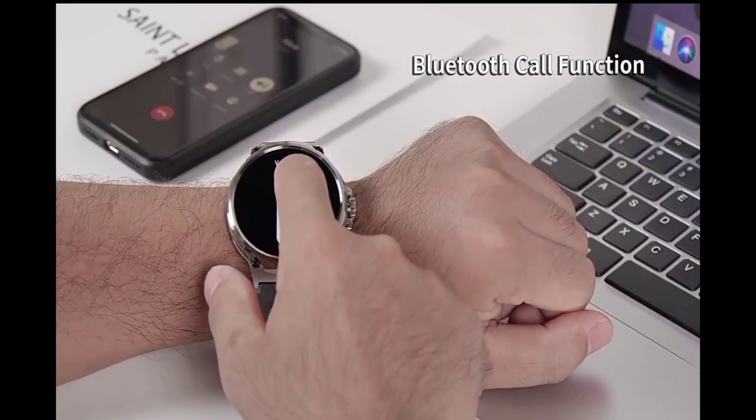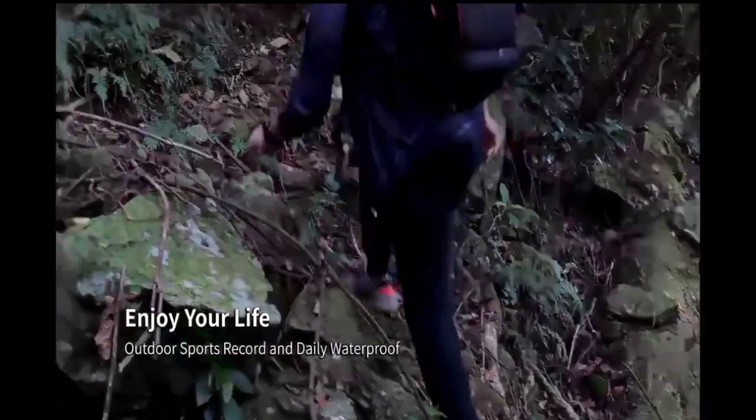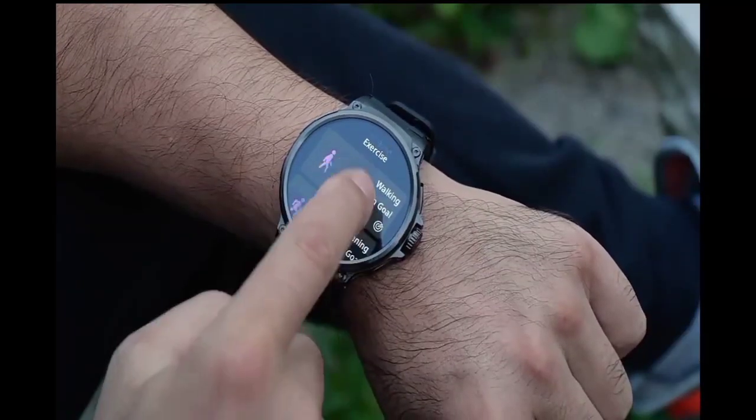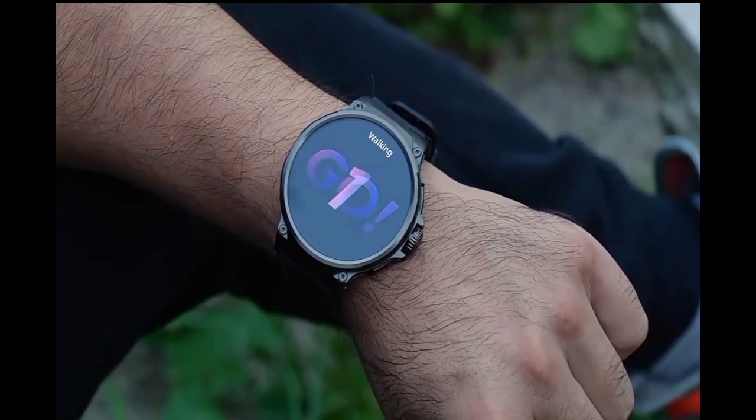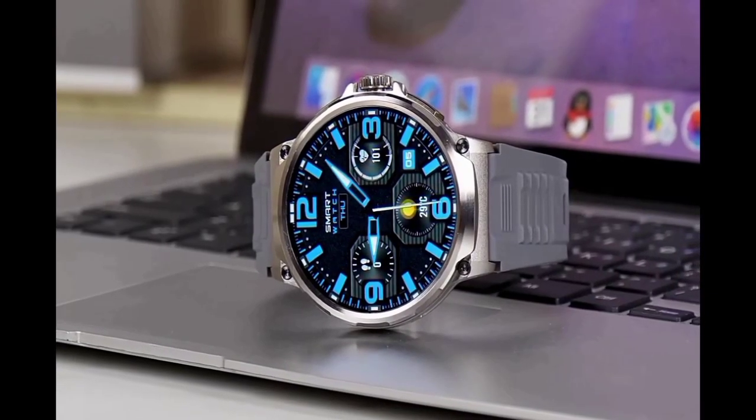This smartwatch is built to handle whatever you throw at it. Whether you're tracking your workouts or staying connected on the go, the new Ultra HD smartwatch delivers unmatched performance. And there you have it — our top three picks for the best budget smartwatches of 2024.